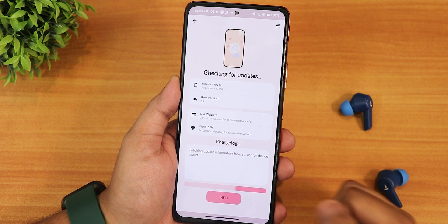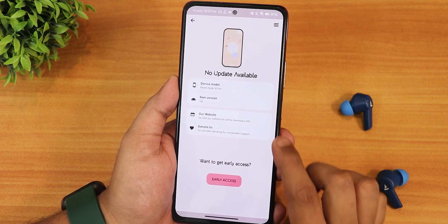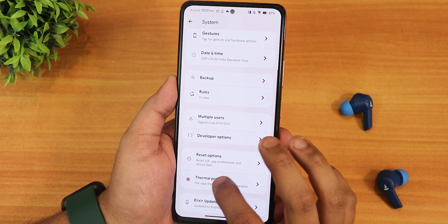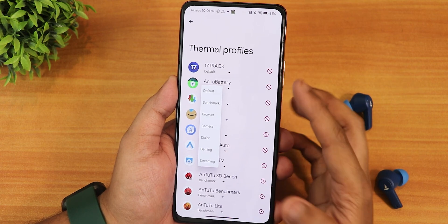In the system settings, we have thermal profiles and a system updater. You can get early access by paying or donate to the developers from here. In the thermal profiles we have multiple options: default, benchmark, browser, camera, dialer, gaming, and streaming.